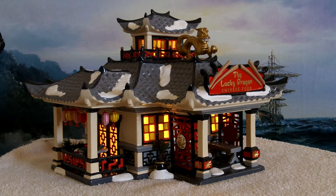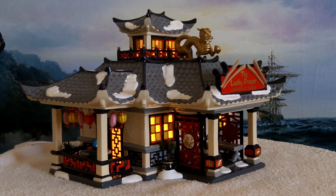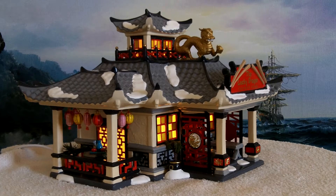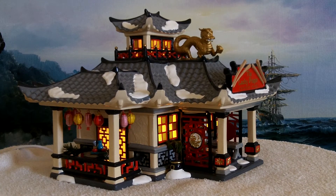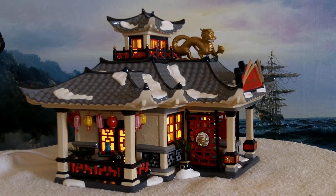This is the Department 56 Snow Village Lucky Dragon Restaurant. Celebrate the year of the dragon — bring out the chopsticks and treat yourself to authentic Chinese cuisine. For those who are daring, this restaurant offers spicy steamed squid and pickled mustard green wrapped in seaweed.